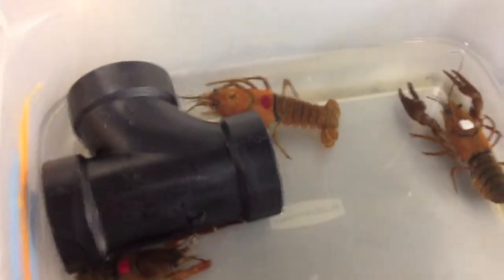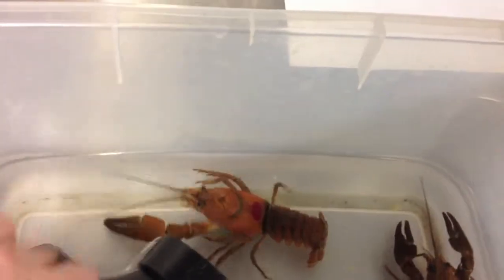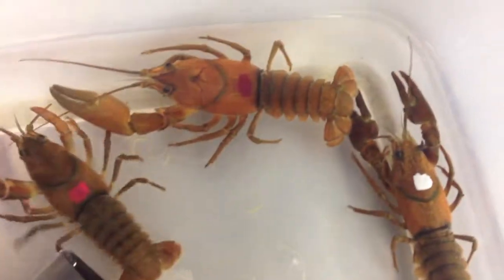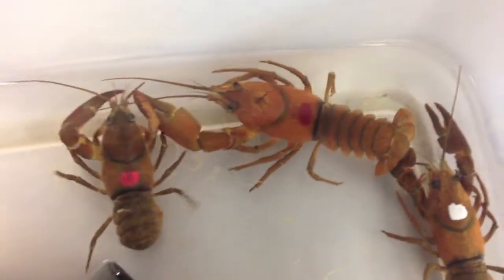Here are some more of our little friends. I'm trying to get this big one so you can see, because he also has a giant claw. A giant claw — see?